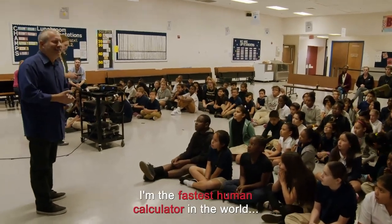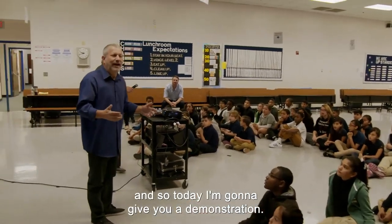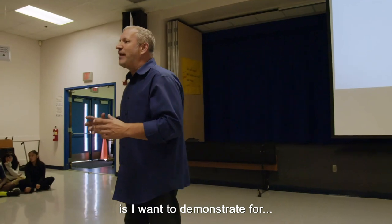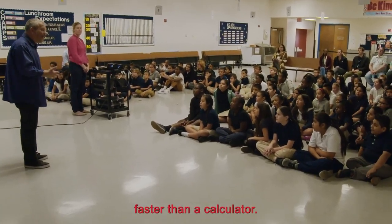Hi everybody. My name is Scott. I'm the fastest human calculator in the world. And so today I'm going to give you a demonstration. I want to demonstrate my world record for counting by a number faster than a calculator.